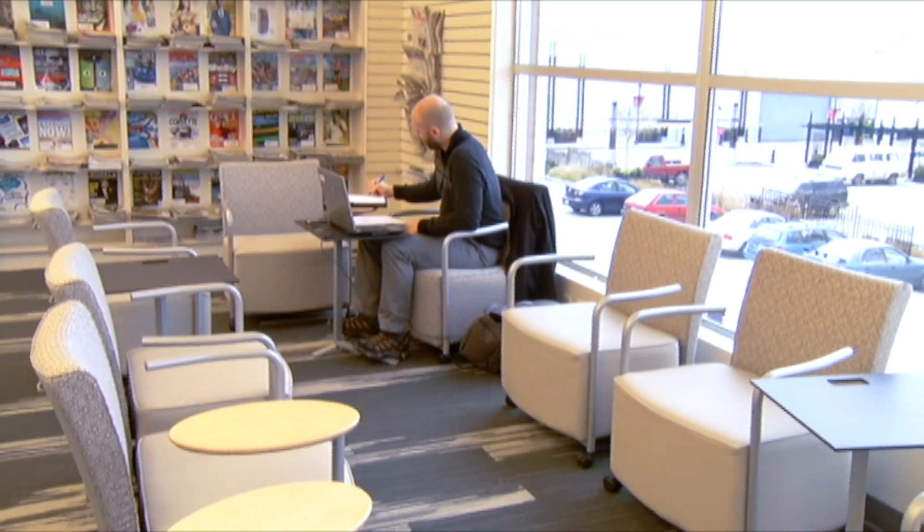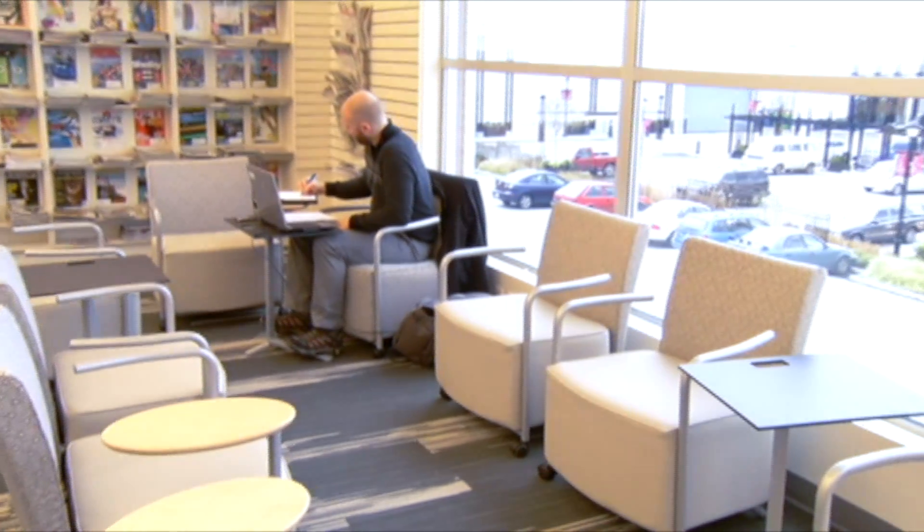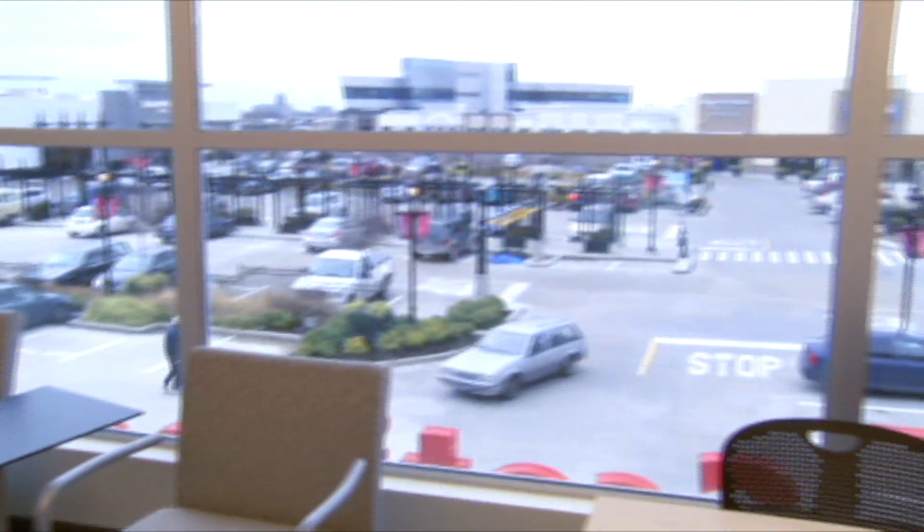Taking us on a tour of the new library is Alyssa Polinski, and we head straight to the comfy living room area. If you're coming in with your friends or a group, there's lots of flexibility in this space and we're able to move it around. We often do adult programming here — this is a place where people can chat, read, gather, or work on a project. We have some study tables over here, so it tends to be a little bit quieter on this end.